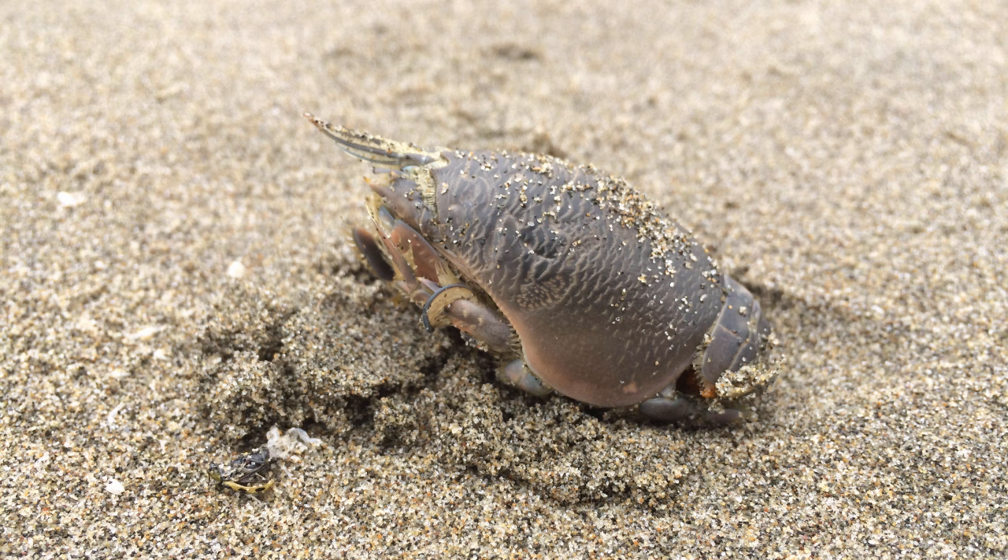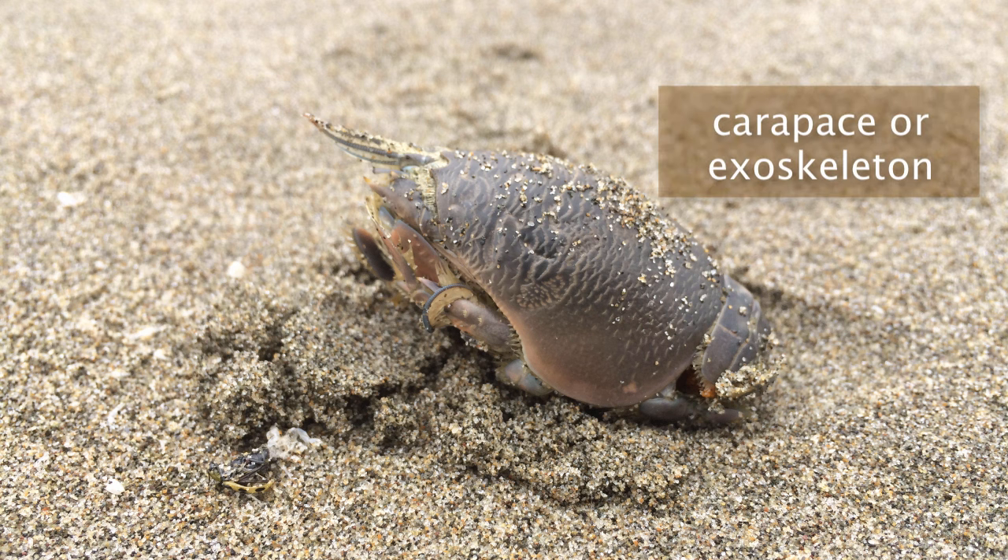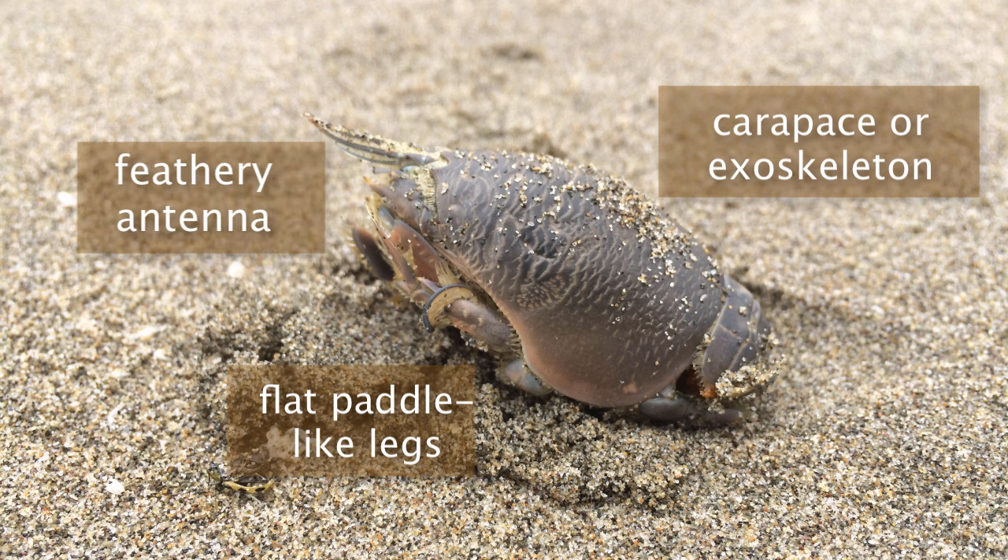They have a tough armor or exoskeleton made of chitin, and they can hold their appendages close to their body, allowing them to roll around in the tidal currents and waves. Here you can see their flat-like legs, their carapace shell, and a feathery antenna used for filter feeding.